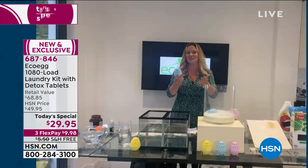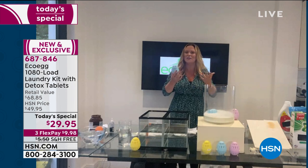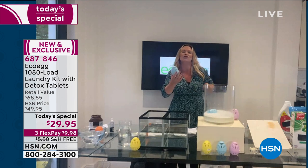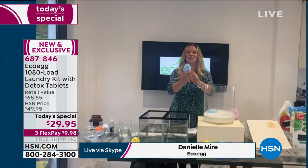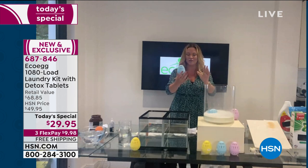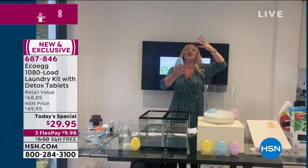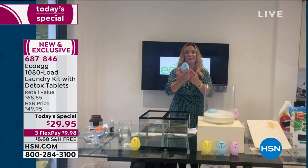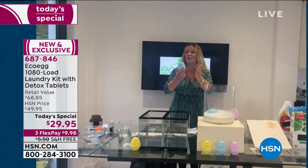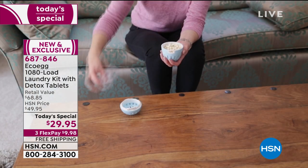Your other detergents are filled with lots of chemicals that draw the color out—and we want to keep that color in. That's why you're going to love the laundry egg: there are no harmful ingredients, no optical brighteners. All this is doing is working as well as what you're using right now, but for a fraction of the price. Every load you do is going to cost you three and a half cents.